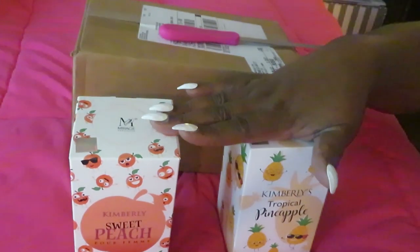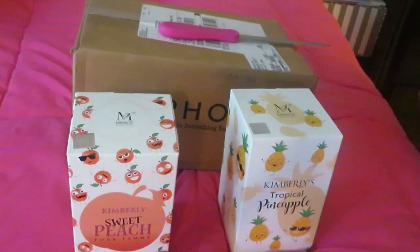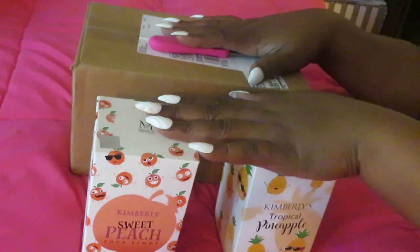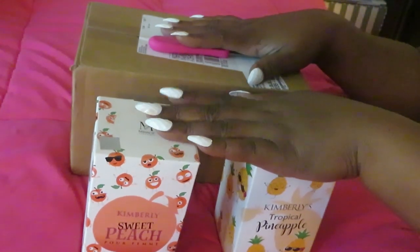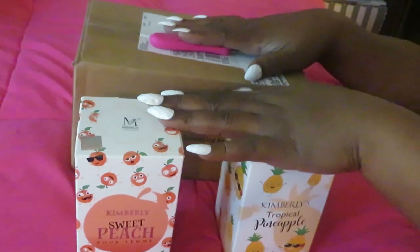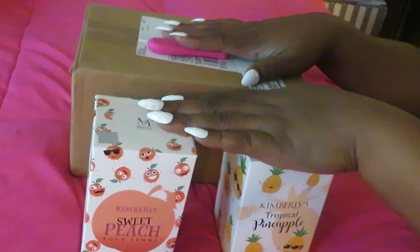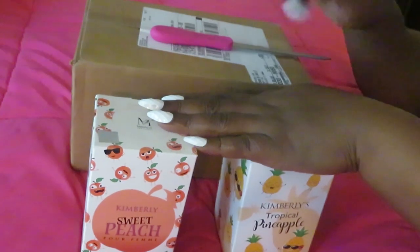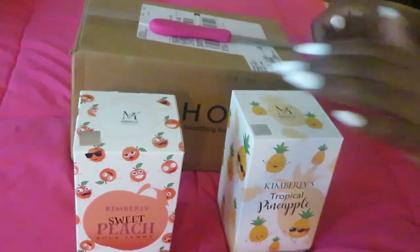I get perfume from anywhere: Dollar General, Dollar Tree, Walgreens, CVS, Sephora, Ulta, Amazon — wherever I can find it at a discounted price. I wait for sales or clearance, but sometimes certain perfumes just don't go down in price, so I have to go ahead and get them at regular price if it's something I really want.